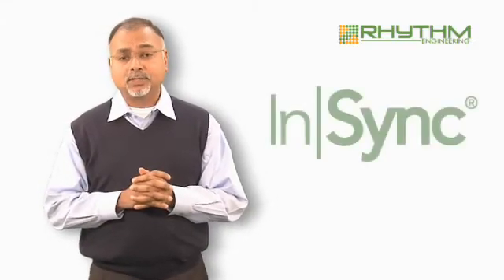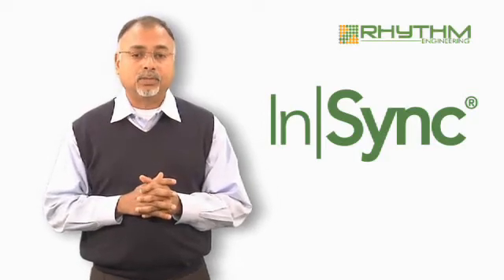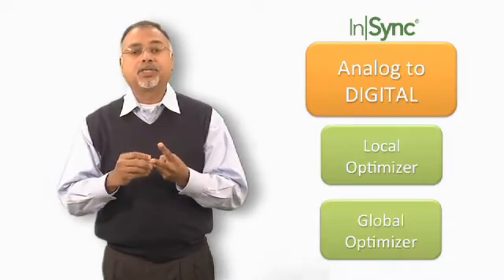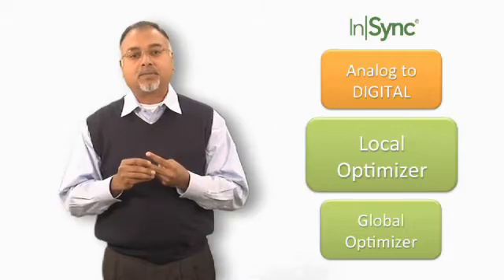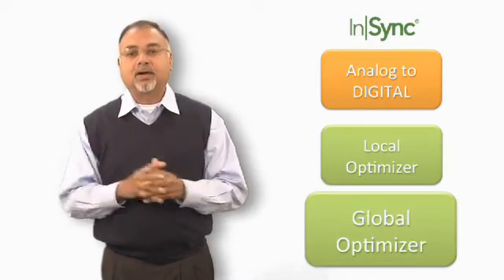In 2005, we formed Rhythm Engineering, and in 2008, our solution NSYNC was rolled out. Here are the three components of the NSYNC model: one is we convert the analog controller operations to digital; the second is we have a local optimizer that looks at the intersection and optimizes it; and then we have a global optimizer that looks at the entire intersection network.